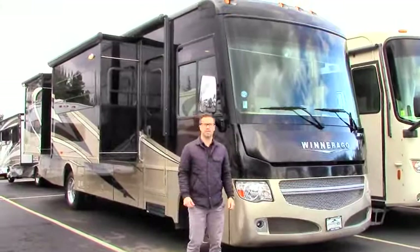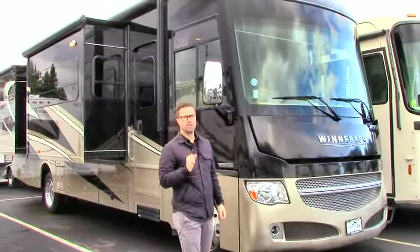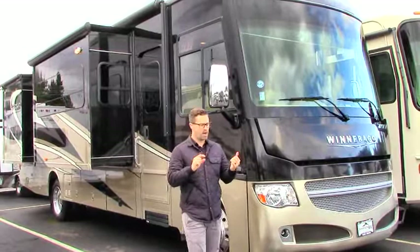Hey guys, Ben Maddox here for Johnson RV. Today we're going to be exploring our beautiful 2016 Winnebago Adventure 32D. This may look new, but it's not — this is what we specialize in guys. This is our premium pre-owned superstore.